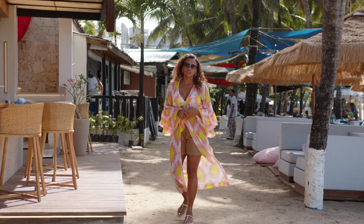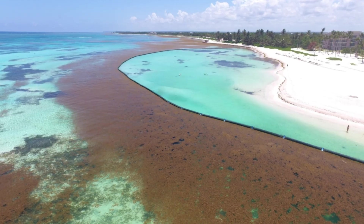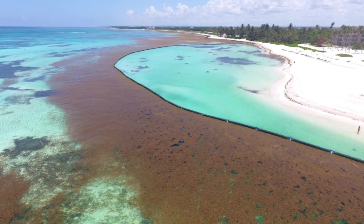In order to try to combat the sargassum in Punta Cana, they did install these floating walls that kind of keep the sargassum from washing up on the shore, but their efforts are futile.